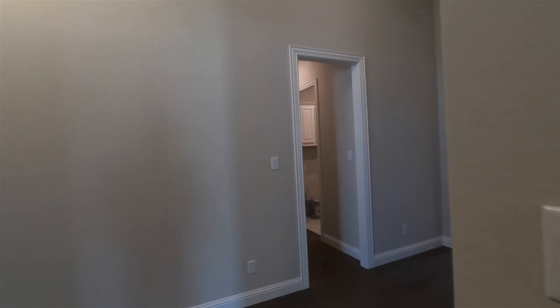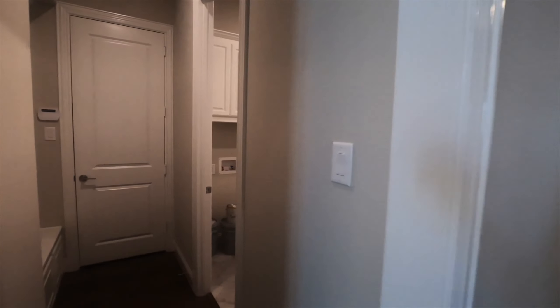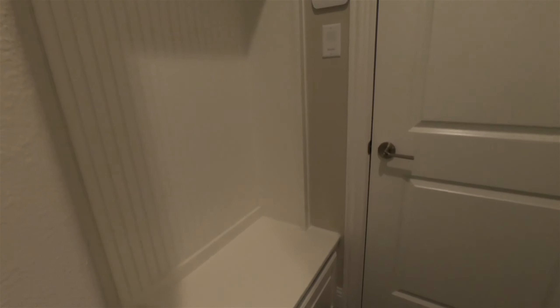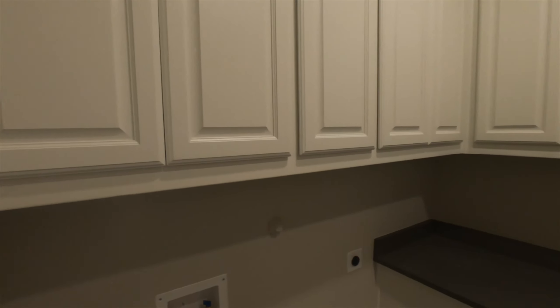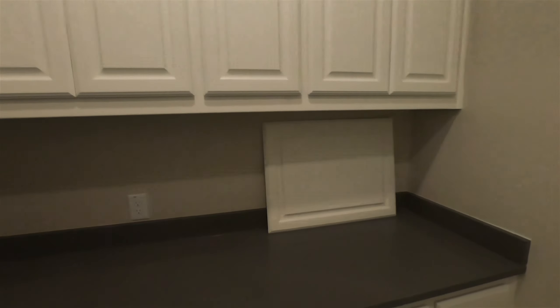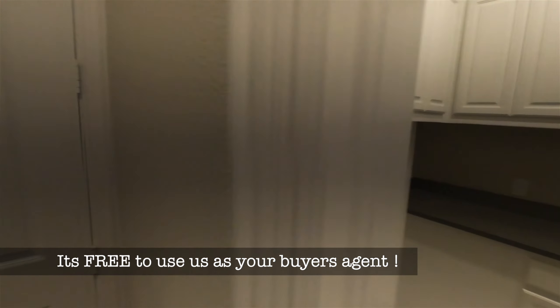Now, before we get to the family room — there's a powder bath for guests, a neat little mud bench sitting area for storage, hanging backpacks, and putting shoes. Then here's the utility room — check out all the cabinetry in there. You've got a sink that works all the way around, which is really awesome, and of course your washer and dryer go right here.